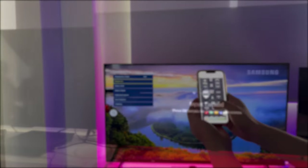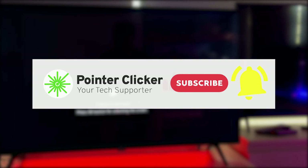Before getting started, make sure you have given us a thumbs up and hit that subscribe button for further tips and tricks.